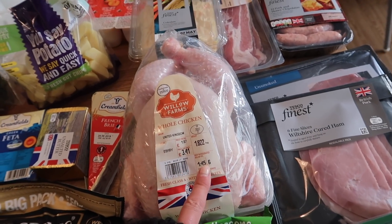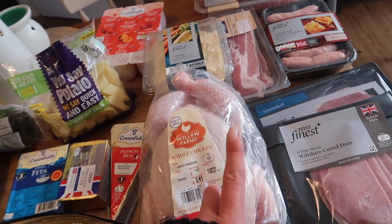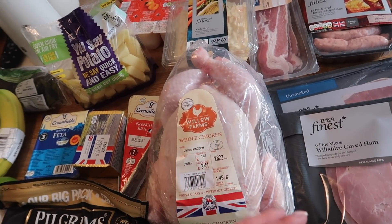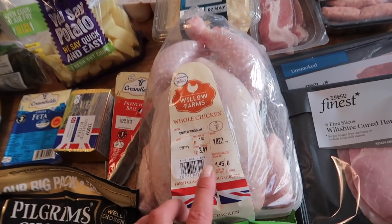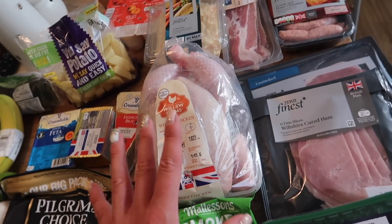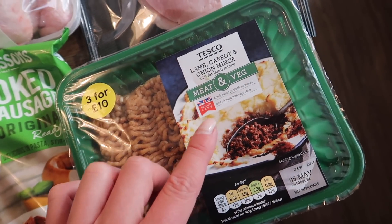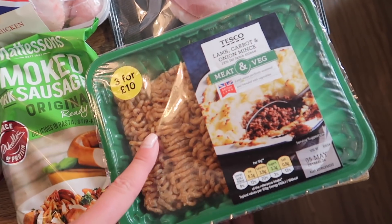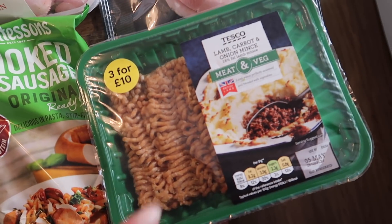I have a whole chicken — I'm going to do fajitas with it. I'll rub the spice mix from one pack all over the chicken and use the other spice mix to do all the veg, then any leftover chicken can go in sandwiches, salads, or wraps the next day. It only cost £3.41 for an entire chicken, which is better value than buying that many chicken breasts. I also have some new lamb, carrot, and onion mince with 18% fat — it's a two-in-one type thing with meat and veg — a nice way to get extra veg into the kids, though it could be rank, so I'll let you know!